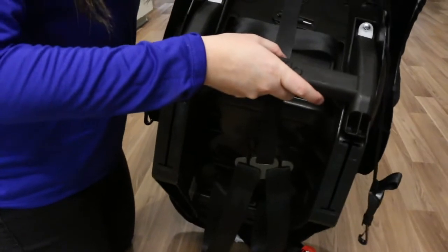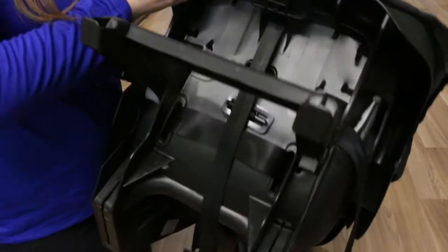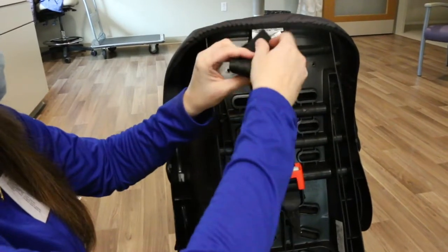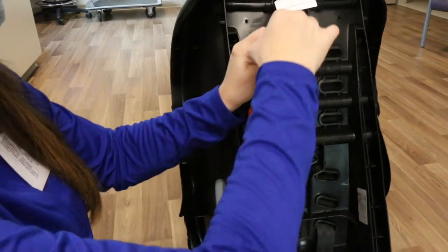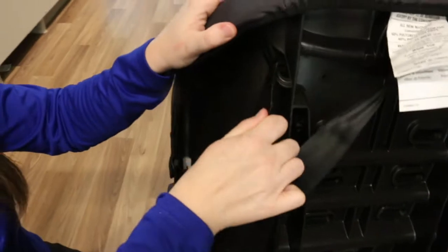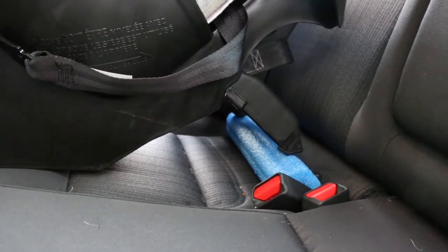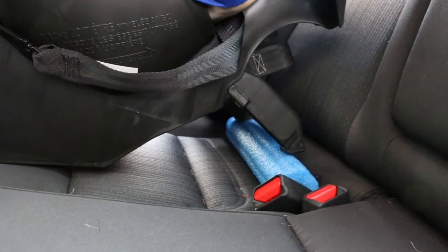Make sure the car seat is in the recline position so your newborn's head doesn't flop forward. Do store the unused tether strap to avoid a strangulation hazard — tightly roll or fold the excess strap and secure it with a rubber band, then place it in the storage area in the back of the seat. The strap is used forward-facing. Do place a tightly rolled towel or pool noodle beneath the front edge of the recline stand if the level arrow is not parallel to the ground.